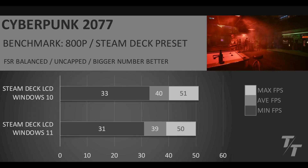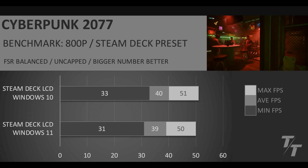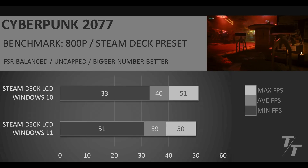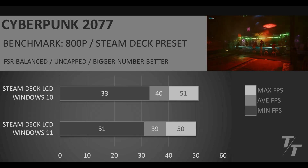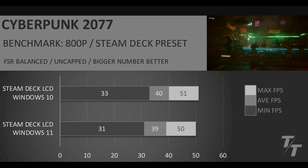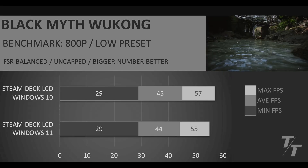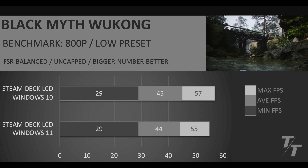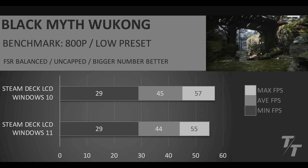Cyberpunk 2077, using the built-in benchmark. We're using the Steam Deck preset here, so that automatically does FSR balanced, which ends up rendering it a little bit above 50% of 800p. Uncapped, bigger numbers better. We see very similar performance between the Windows 10 and Windows 11 versions — it doesn't really make any difference which one you run. Finally, we have Black Myth Wukong, running FSR balanced, and the performance is basically the same. So let's just take a look at the benchmark summary.